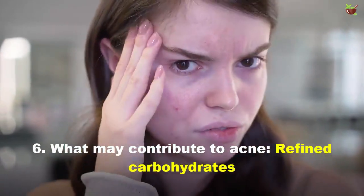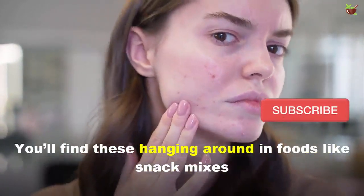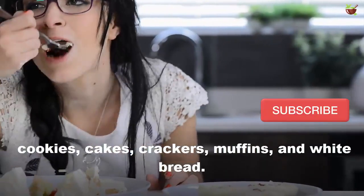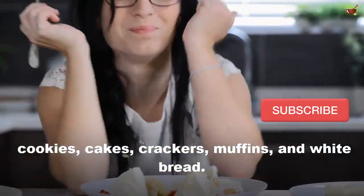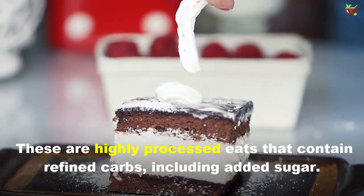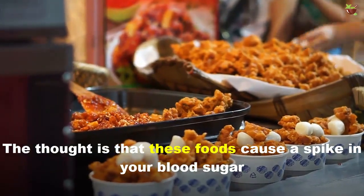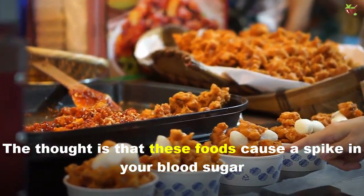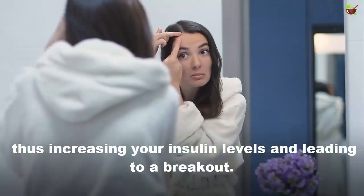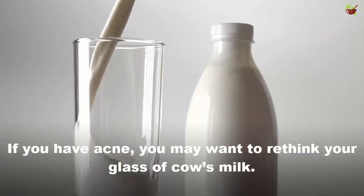Number six: what may contribute to acne — refined carbohydrates. You'll find these in foods like snack mixes, cookies, cake, crackers, muffins, and white bread. These are highly processed foods containing refined carbs and added sugars, which cause a spike in blood sugar, increasing insulin levels and potentially leading to breakouts.